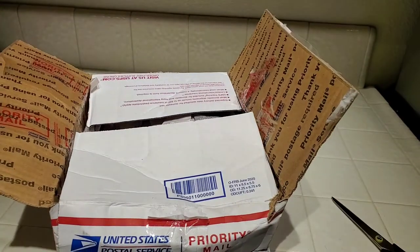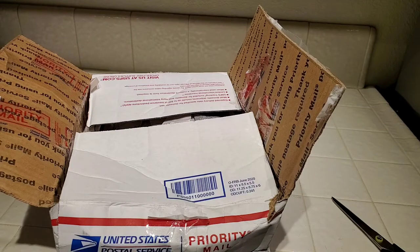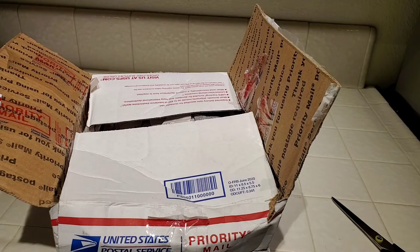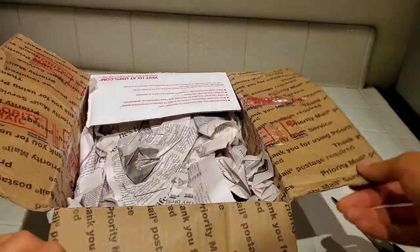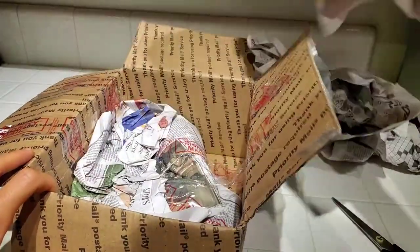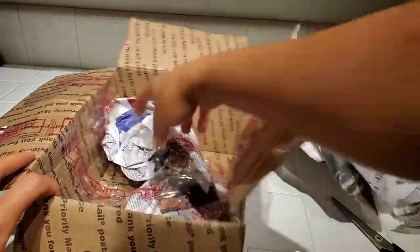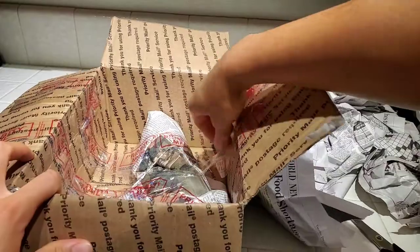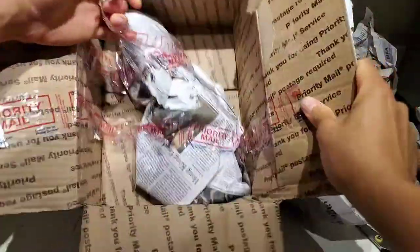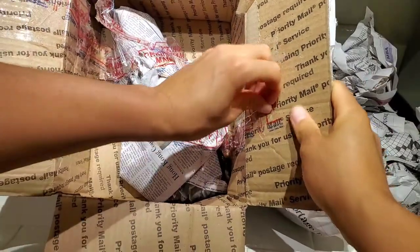They seem to have a lot of imports from Taiwan. I see a lot of main show orchids on there and other similar things. Let me show you what this is.